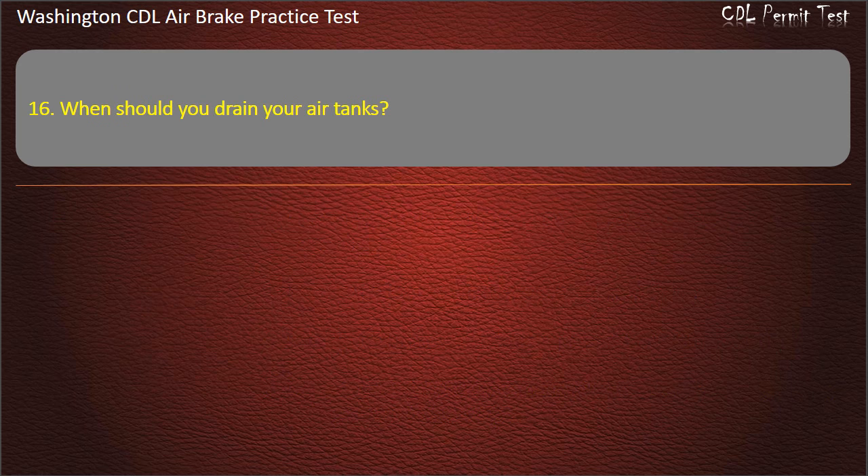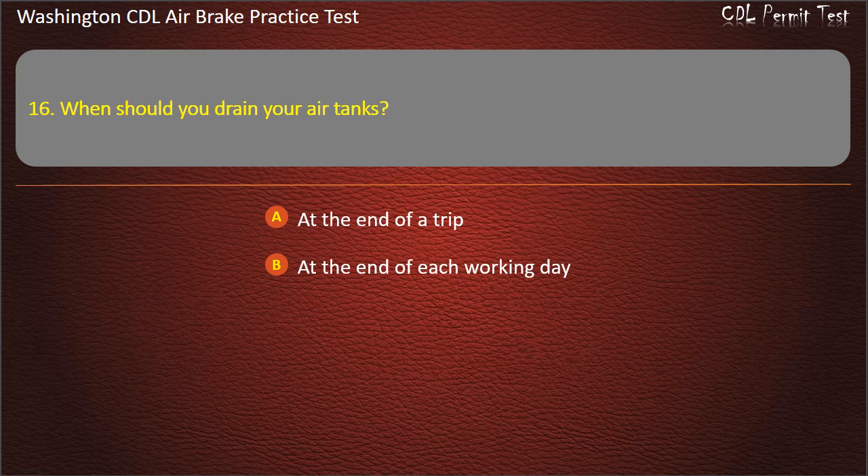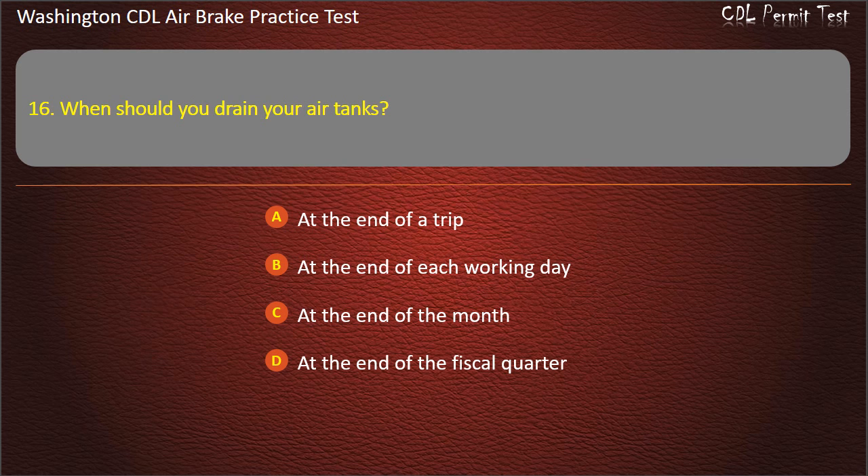Question 16. When should you drain your air tanks? At the end of a trip; at the end of each working day; at the end of the month; or at the end of the fiscal quarter. Answer: At the end of each working day.